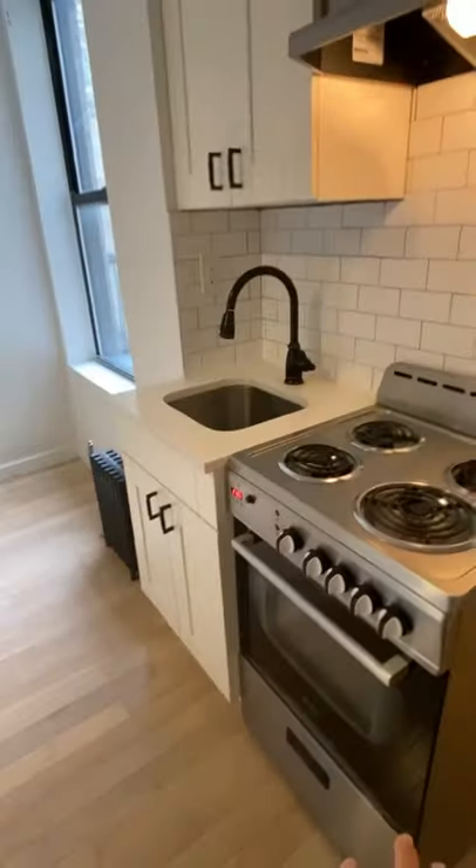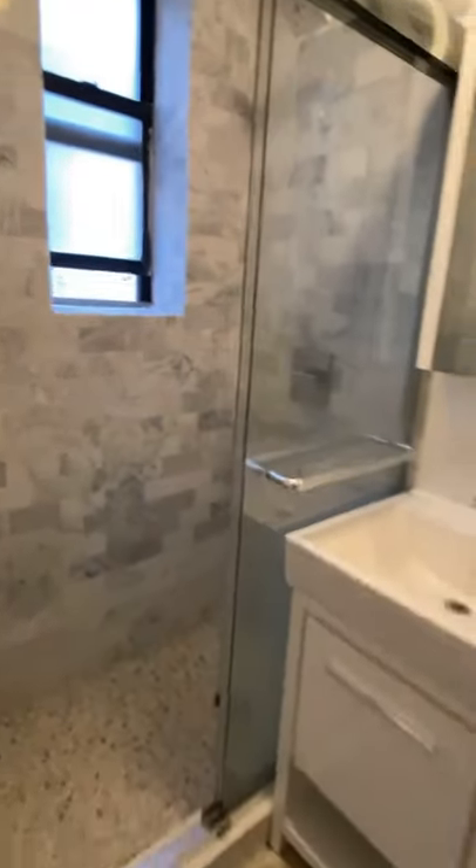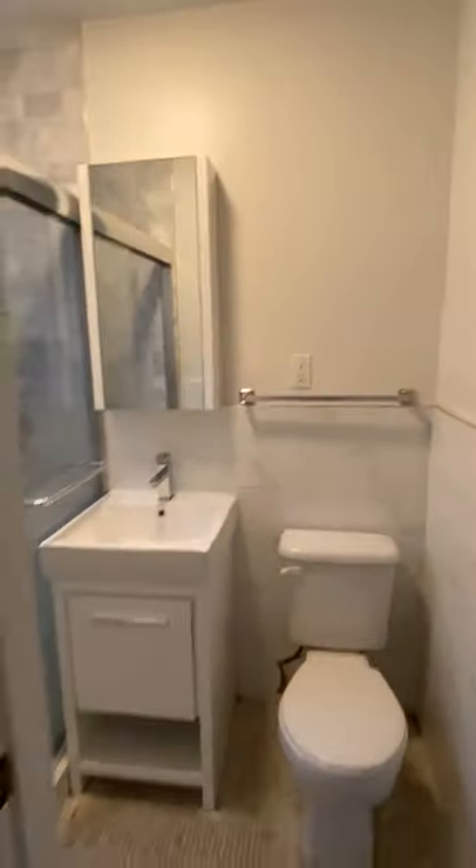You have a little kitchen, some cabinet space, no storage in this apartment. Nice bathroom with a shower. The building has laundry, which I'll show you in a minute.